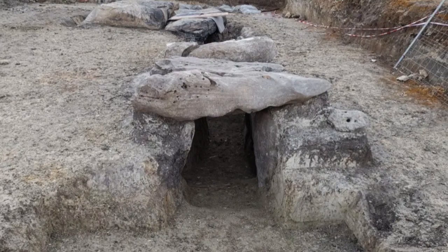The Cañada Real Dolmen, located in the province of Huelva in southern Spain, has long been a subject of fascination for archaeologists and historians. Believed to have been constructed during the Neolithic period, the Dolmen is a megalithic tomb that features a large chamber made up of massive stone slabs.